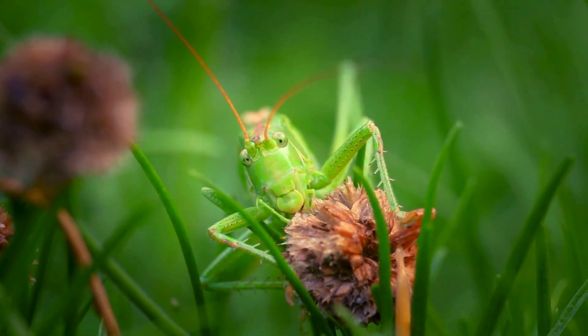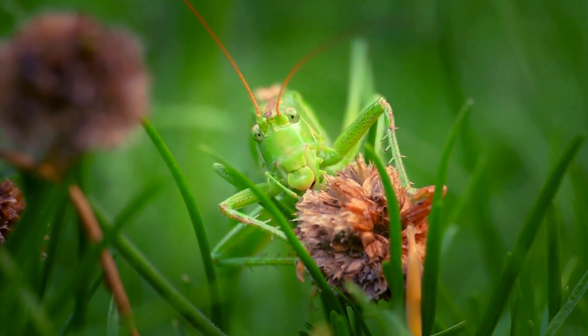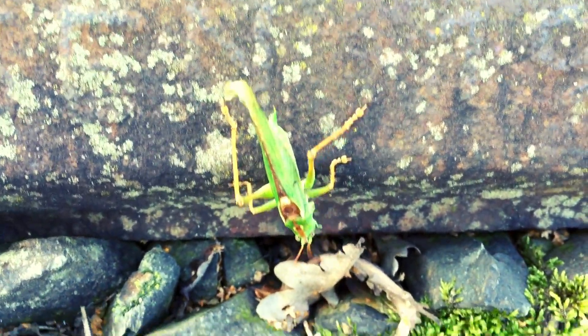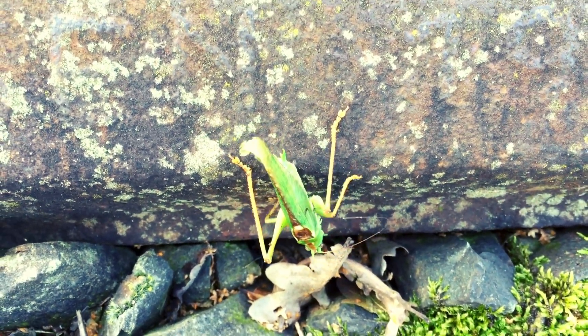Here is a fun fact: some grasshoppers can change color based on their environment. In dry areas, they might be a dusty brown, while in lush green spaces, they're often bright green. It's another smart survival trick to stay hidden from predators.